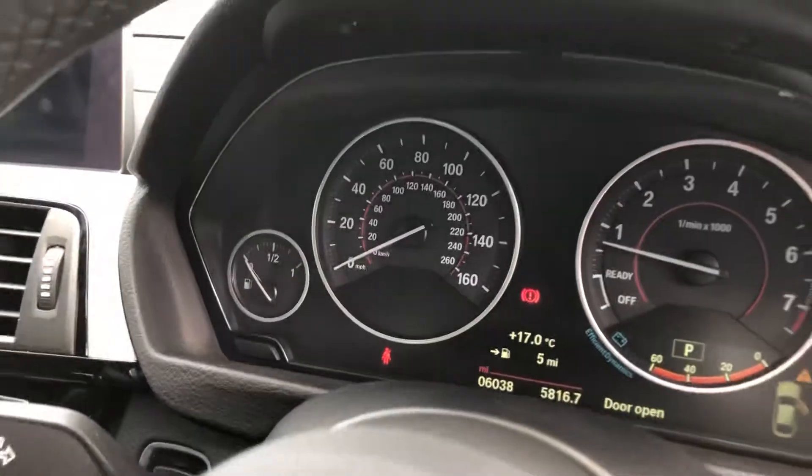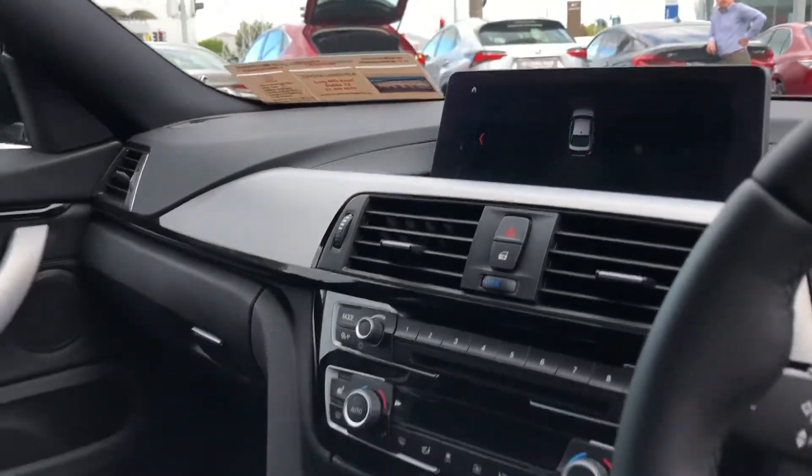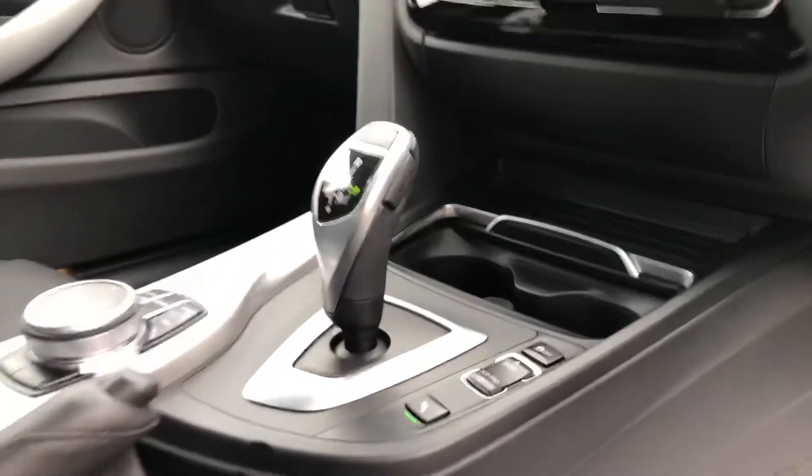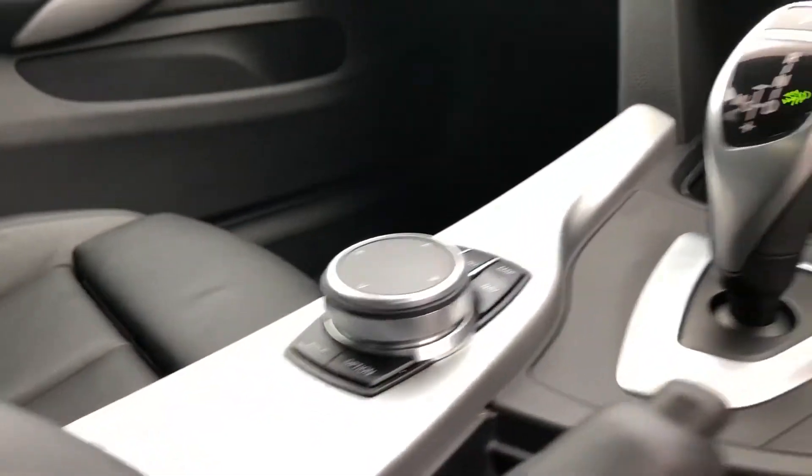There's only 6,000 miles on the clock. In the centre you have your entertainment system with sat nav, radio, media, automatic transmission, and different drive modes. You have your climate control system there as well, and all your onboard computer controls here too.